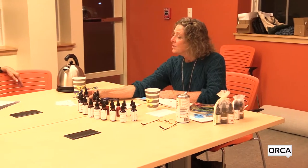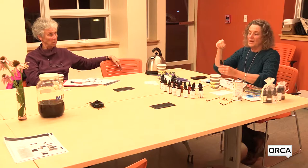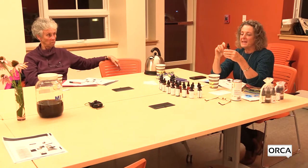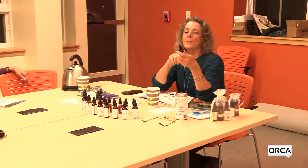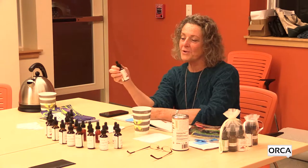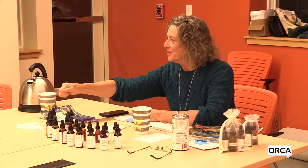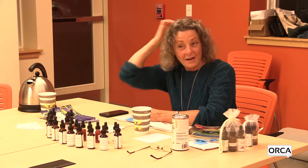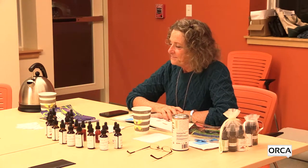As for dosing: normally you'd take a half a dropper. Most tinctures say take 20 to 30 drops, and 30 drops is about a half a dropper full — that's really all you can usually get in one draw. So that's your typical dose.